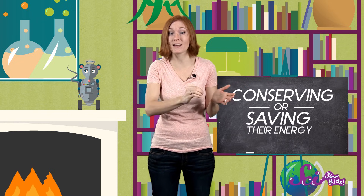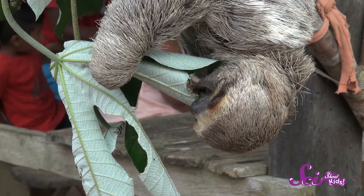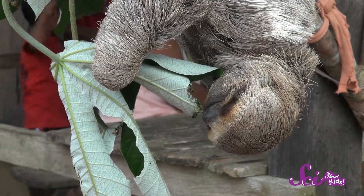Sounds sort of boring, doesn't it? Wrong! If you ask me, sloths are super cool. They're not lazy — they're just really good at conserving, or saving, their energy. Their diet of leaves and bark doesn't provide them with a whole lot of nutrition, so they need to save as much energy as they can.